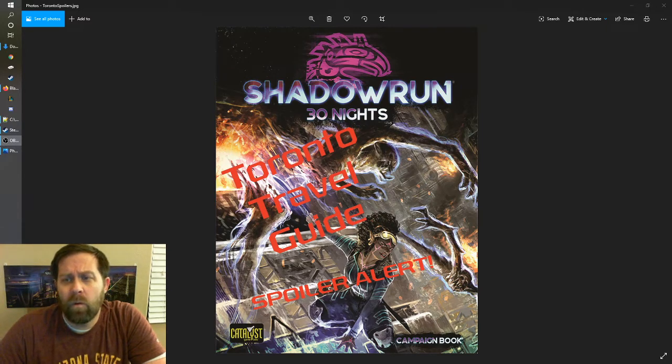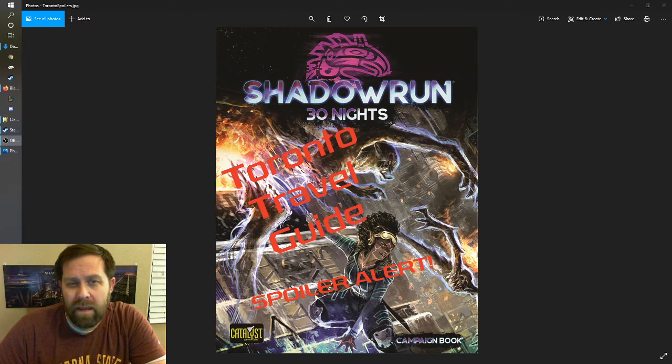We're going to go through each of the nights in order. There are some locations that are new that we haven't touched on in the Travel Guide before, and there are some locations that we're going to review. I'm going to give some suggestions on how these locations can be used in the campaign. This is your warning — there will be spoilers for the campaign. We're going to talk a tiny bit about what each night is about, so if you're a player, you might want to turn back now. And if you're a Game Master, I hope you find this information useful.